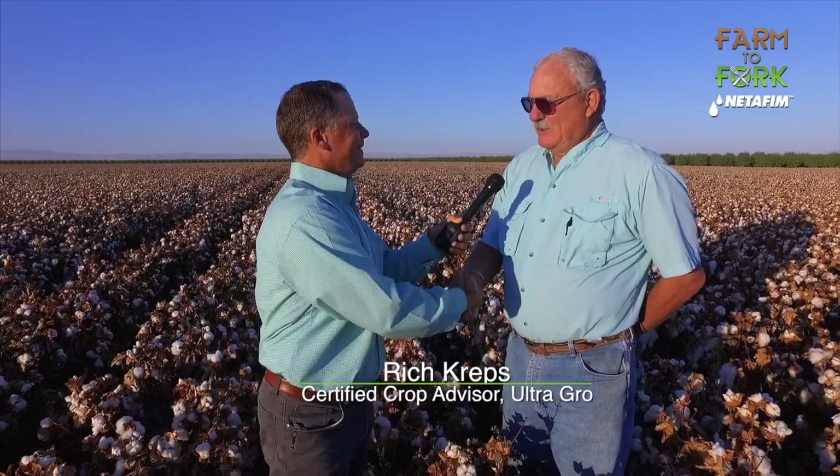Sean, how are you? Good morning. Good morning. So tell me, what goes into making decisions? There are multiple varieties of cotton — what goes into your mind in the process of deciding what you're going to plant this season?